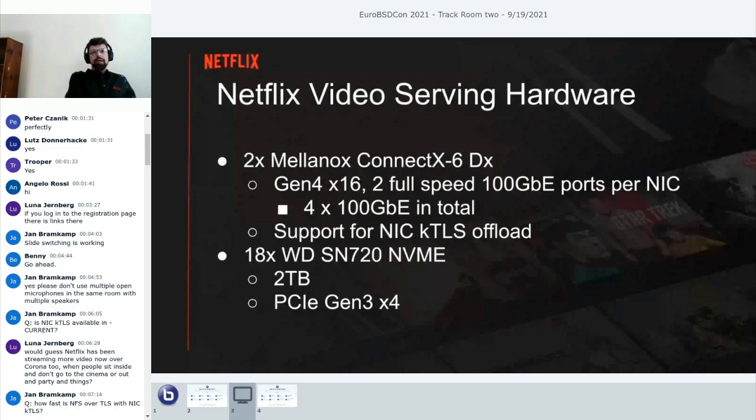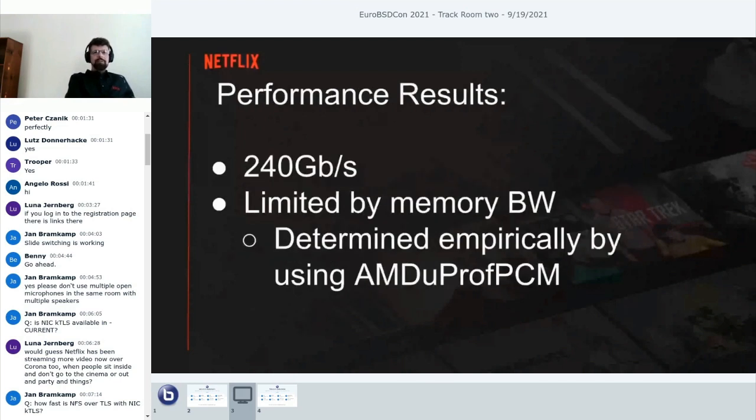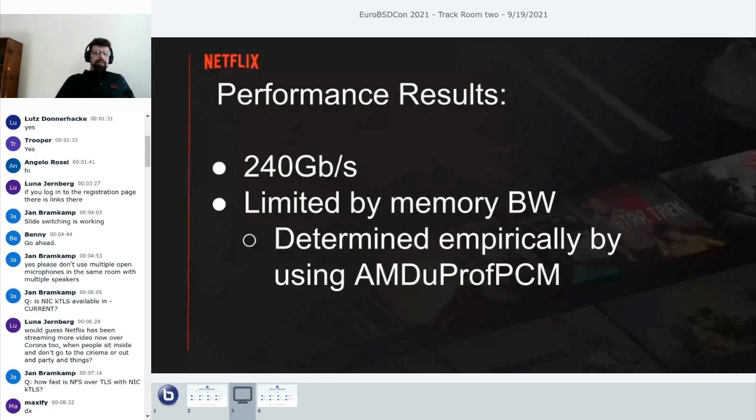We have two Mellanox ConnectX-6 DX NICs. They connect at Gen 4 by 16 and have two full-speed ports each, so that's four 100-gig ports—hence our motivation to use all four. We also have a whole bunch of NVMe drives, and since these machines were specced out before full-speed Gen 4 drives were available, we have a lot of Gen 3 drives.